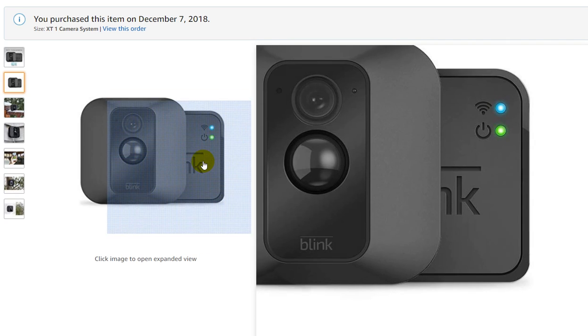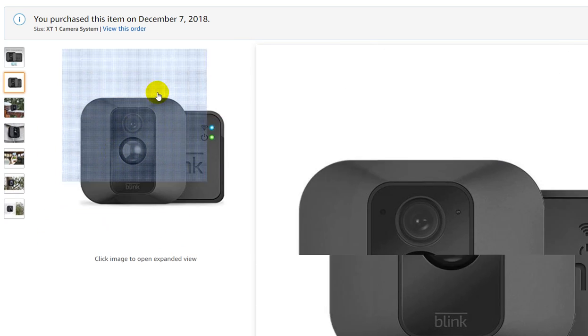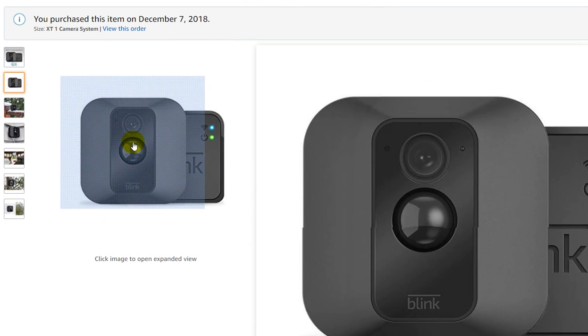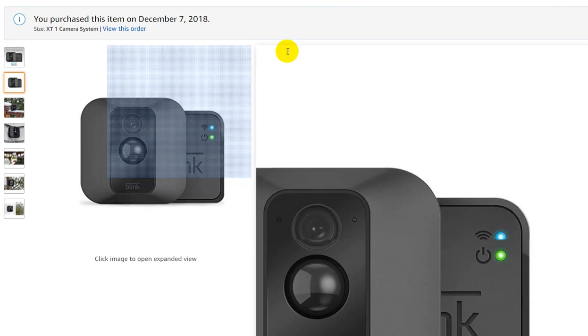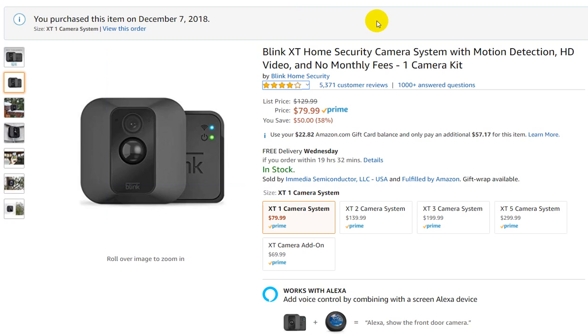You get this second thing — a connection module — so you don't connect your camera directly to your router. You can place the connection module somewhere near a window, which lets you extend the range. That's pretty good.